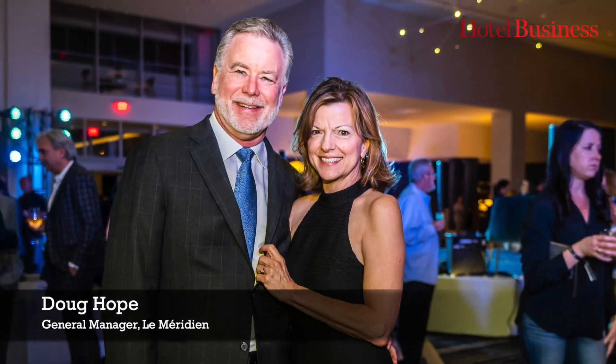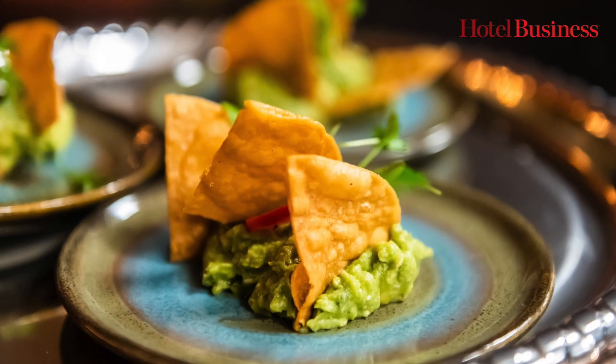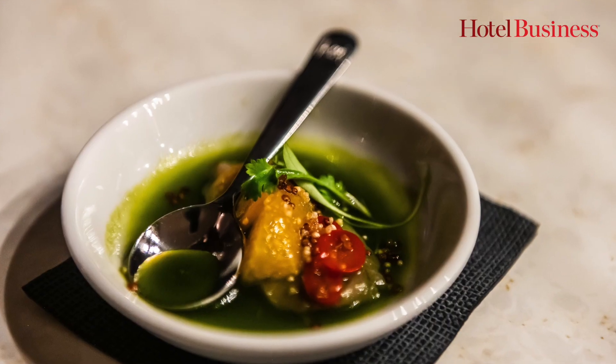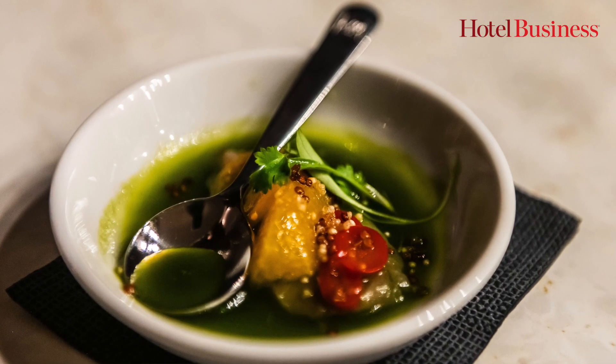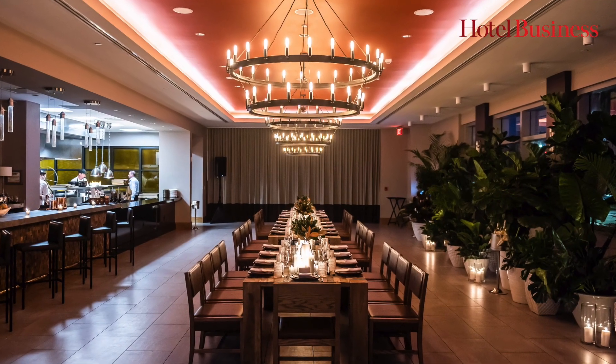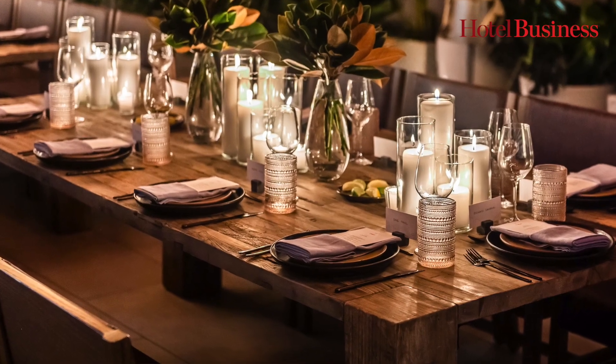My name is Doug Hope. I'm the general manager of the Le Méridien in Dania Beach, Florida. Welcome! We have five wonderful food and beverage outlets here in the hotel, highlighted by the one we're in now — it's Toro. Richie Sandoval is our celebrity chef, with a sort of Asian fusion take on a Latin theme, connected to our tequila library, La Biblioteca.